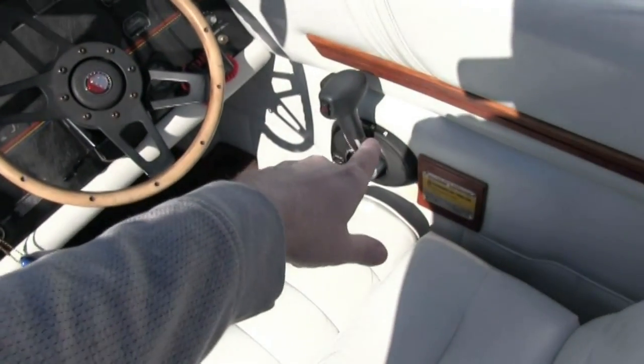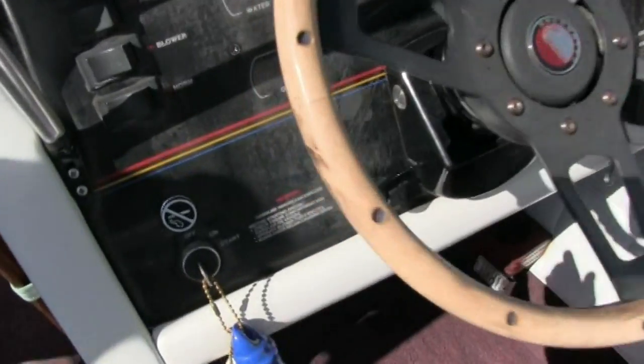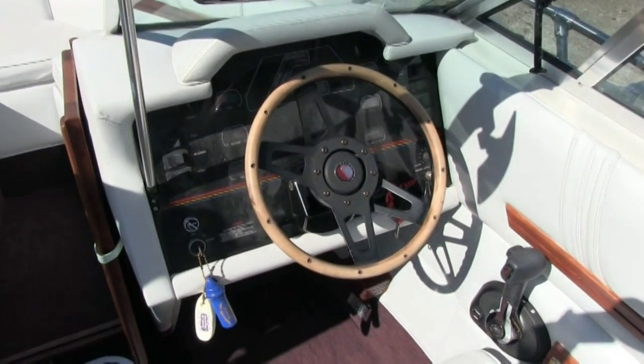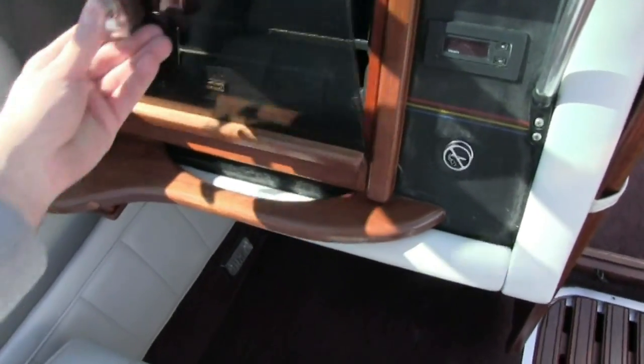This is a brand new throttle. There's a little bit of sign of aging on the dash here, but again, that's normal wear and tear for an '87. It does have the upgraded stereo here.